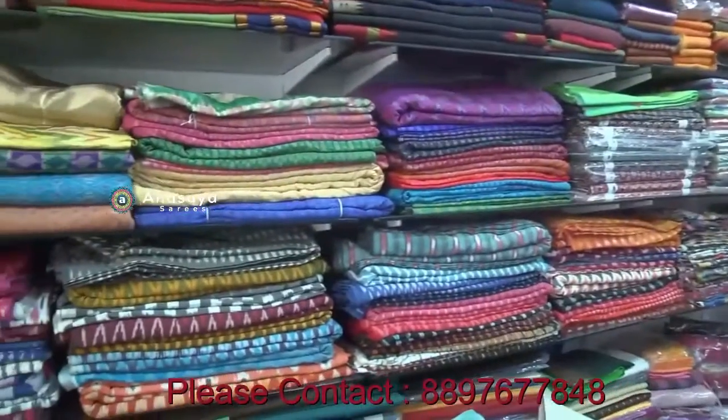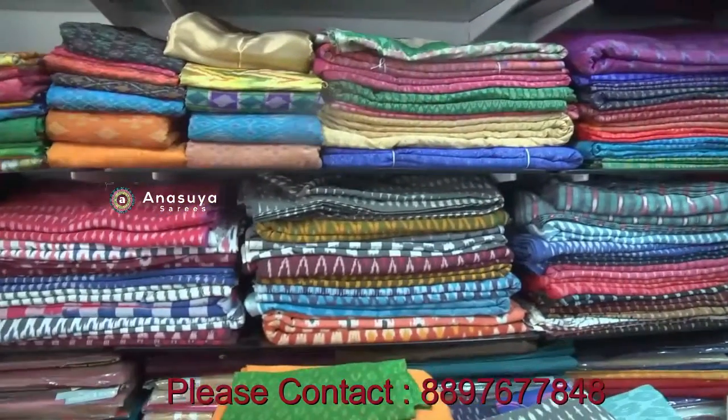We have all varieties of pure cotton, all varieties. We are using Mangalagiri corp. This is a checks design — we have all the checks. We have a cutie border and a jerry border.